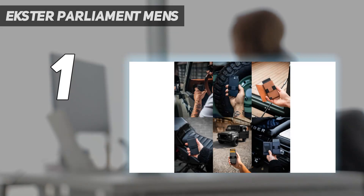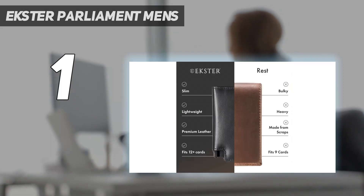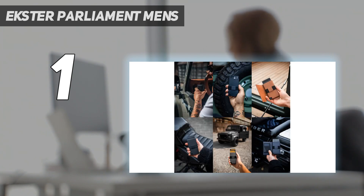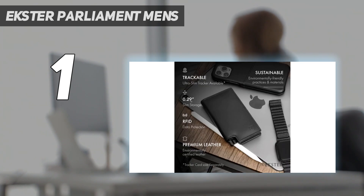And number 1: the Extra Parliament Men's. We love the sleek, super slim design of this genuine leather wallet, which is offered in six shades such as black, brown, burgundy, and more. But just because the design looks minimalist, that doesn't mean you have to sacrifice space. According to the brand, you can store more than 10 cards inside the wallet and 4–6 within the card slider system.